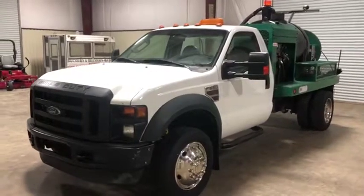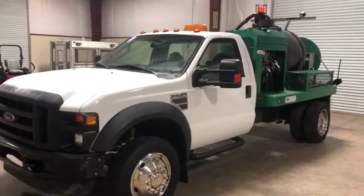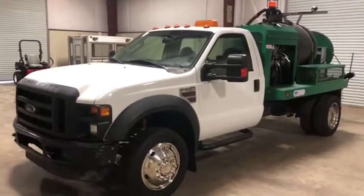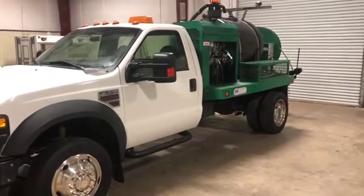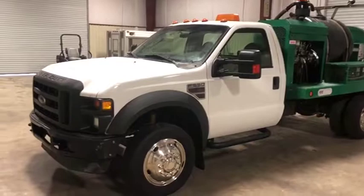We drew a walk-around video on this 2008 Ford F-550. This is an XL Super Duty package truck, single cab, two-wheel drive. What makes this truck pretty unique is it is a jetter truck, and it is in very good shape. It cranks up, it runs, it drives — it does seem to do what it needs to do.